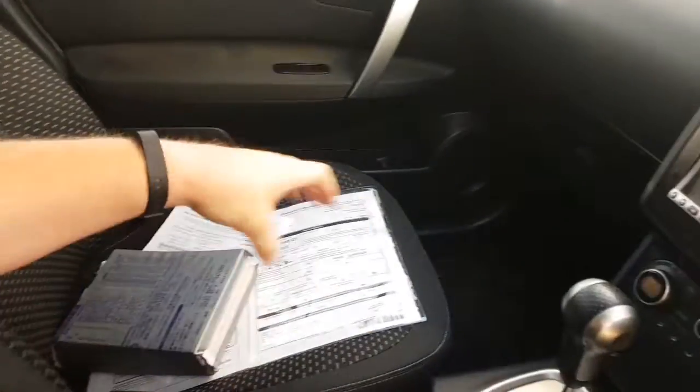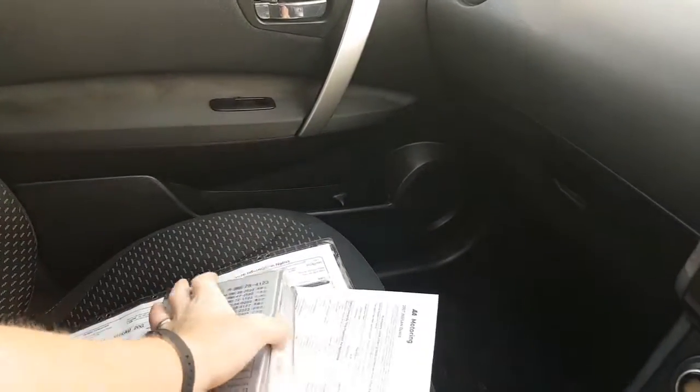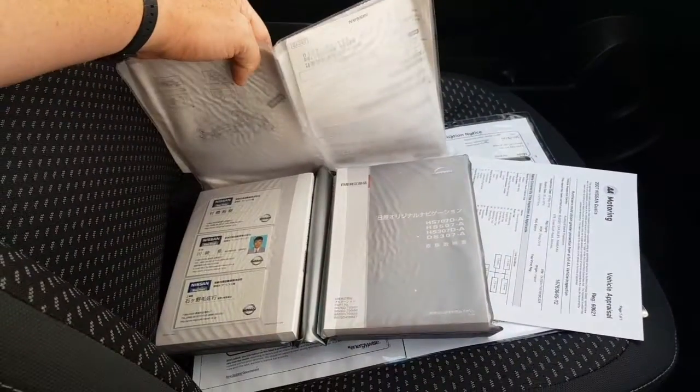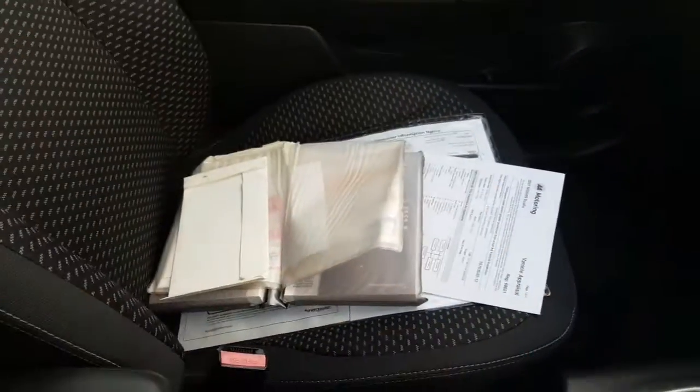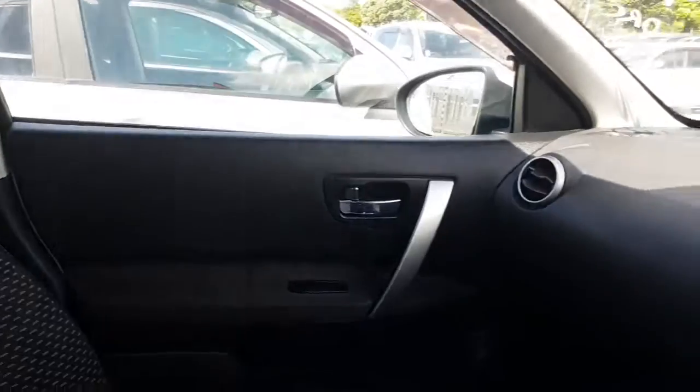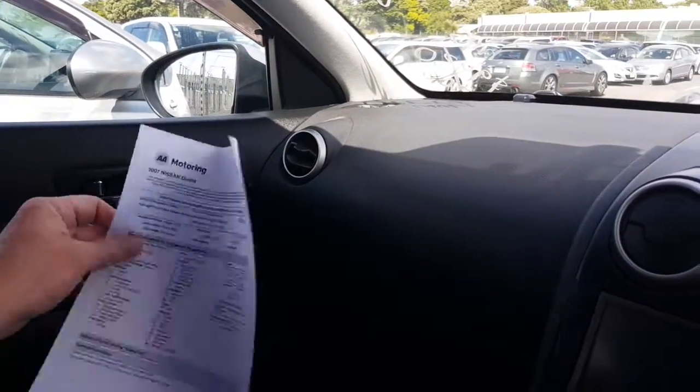The books are in Japanese, so it's not easy to tell what they're trying to say. There will be some information there, but depending on your ability to read Japanese, it's going to be tricky to figure out what it is. We did get the vehicle serviced as soon as we imported it, and we've also had an AA appraisal done.